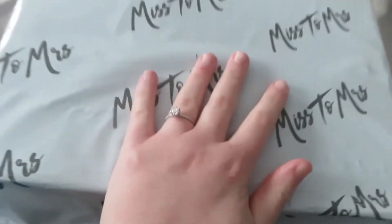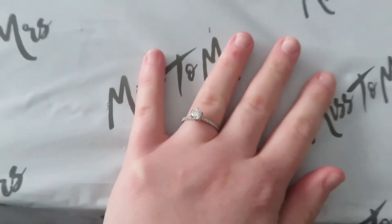Hey guys, welcome back to my channel. I'm super excited for today's video because I got my first Miss to Mrs. Box.